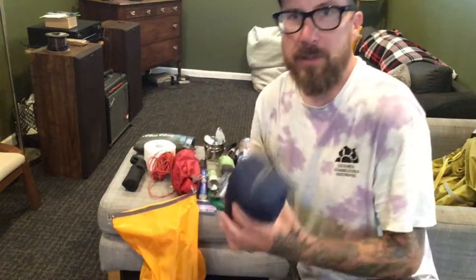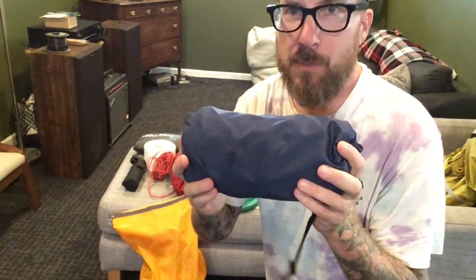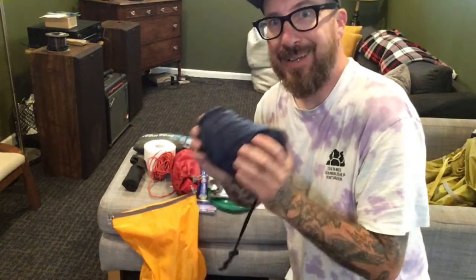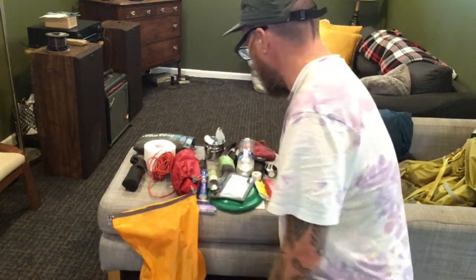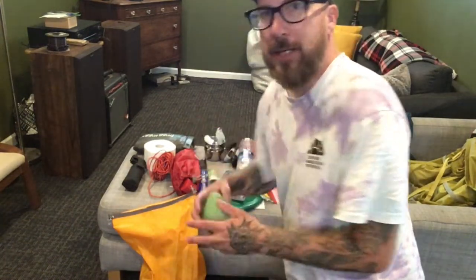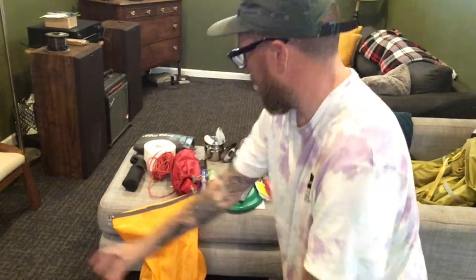Going with the uninsulated sleeping pad — this is Alps Mountaineering, really light, really small, pretty comfortable as long as it doesn't get cold. This thing's money. Also got a pillow — tiny blow-up pillow, great little addition. It's better than using clothes as a pillow. I like this thing a lot, it's tiny.